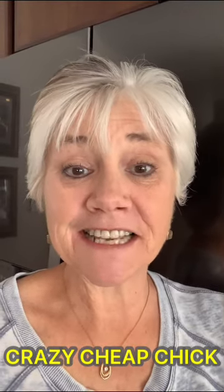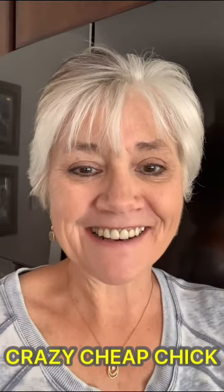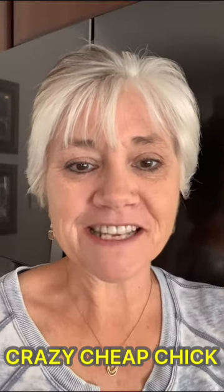Good morning, frugal friends! Today is March 10th and I'm Crazy Cheap Chick — thank you so much for joining me in my kitchen. I'm on day 10 of my grocery challenge where I'm trying to lower my grocery bills. I read last night that food costs have gone up like 7.9 percent — maybe even almost eight percent. I mean, that's a ton.